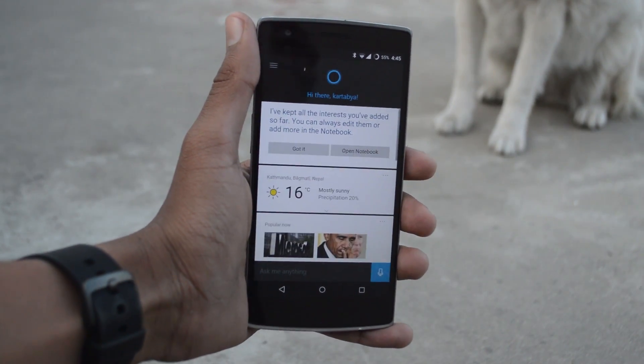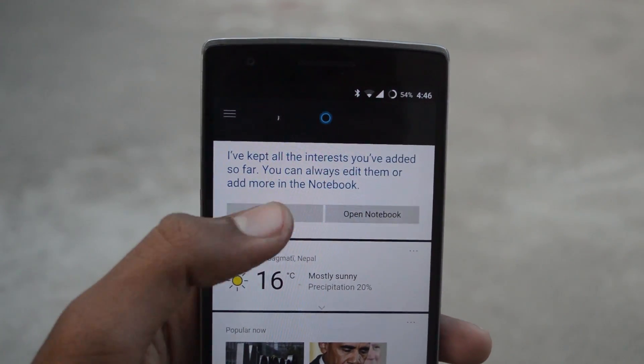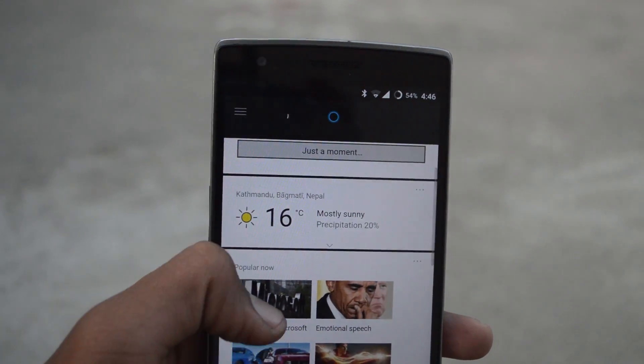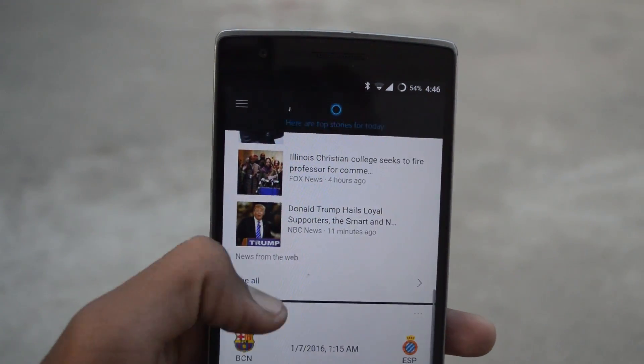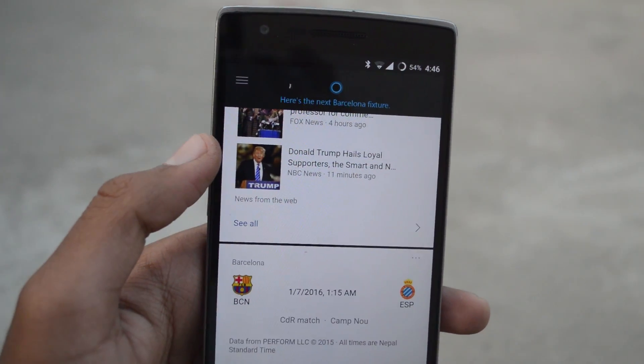Looks like now we're up and ready to go. As you can see, we've got some info like the weather, popular stuff, news, and sports scores. You can of course ask for any other info you want by just pressing the mic button.